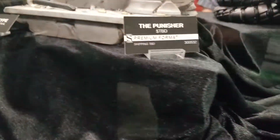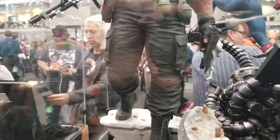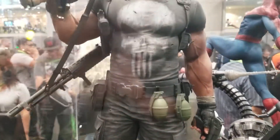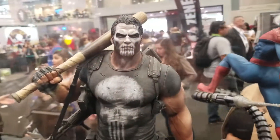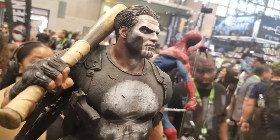Look at this freaking Punisher — premium format, 1/4 scale, 18-inch statue. This is no joke. I love the way they designed this, putting the skeleton makeup on the face. What a great, great idea.